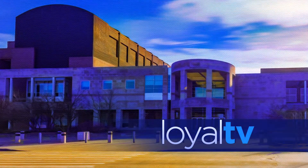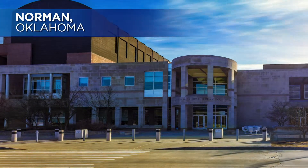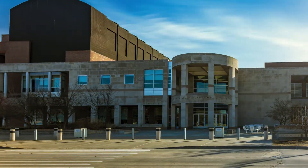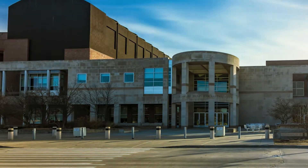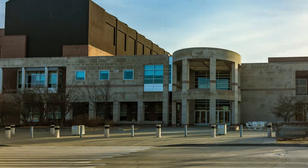Welcome back to Loyal TV. We're in Norman, Oklahoma at the Sam Noble Oklahoma Museum of Natural History. Join us as we explore how this institution became one of the greatest museums that continues to educate and inspire.